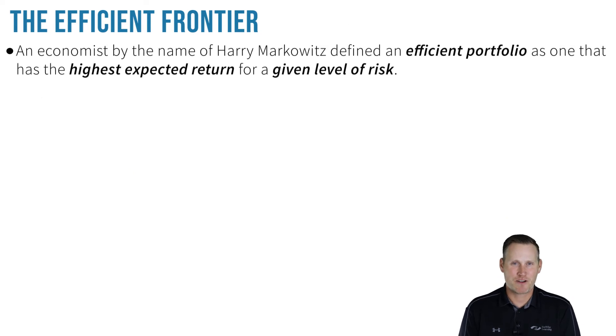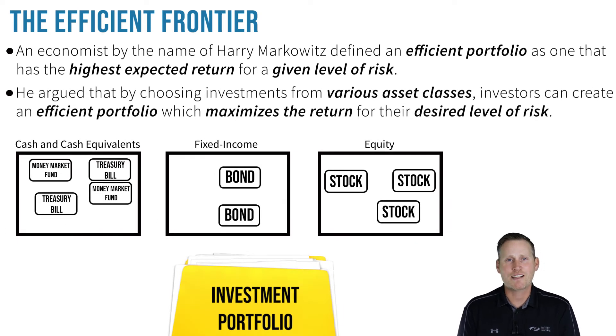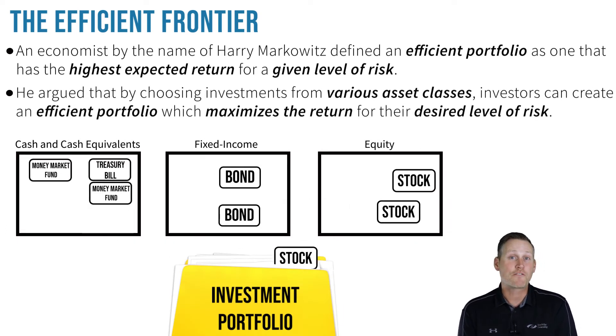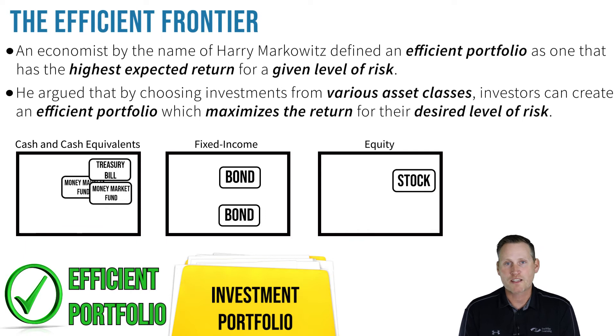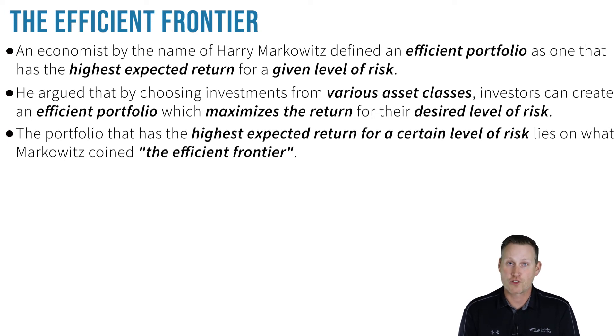An economist by the name of Harry Markowitz defined an efficient portfolio as one that has the highest expected return for a given level of risk. He argued that by choosing investments from various asset classes, investors can create an efficient portfolio which maximizes the return for their desired level of risk. The portfolio that has the highest expected return for a certain level of risk lies on what Markowitz called the efficient frontier.